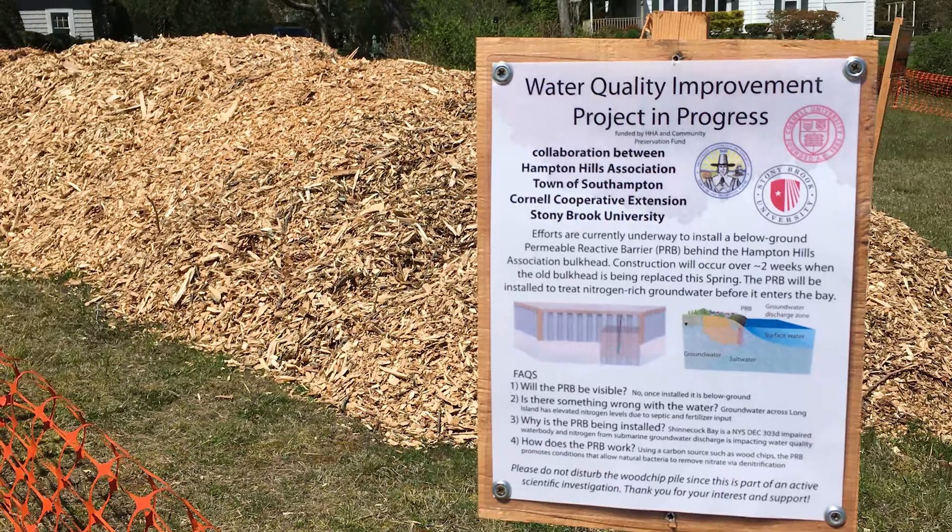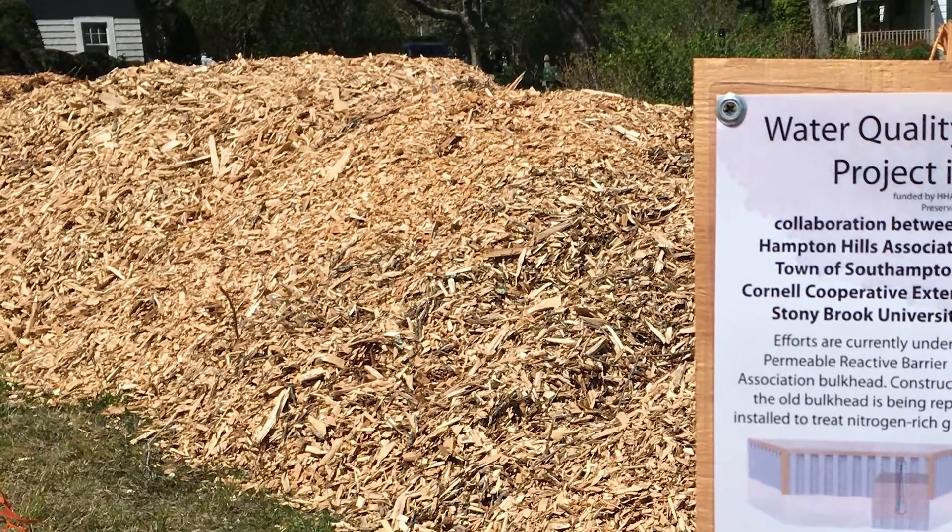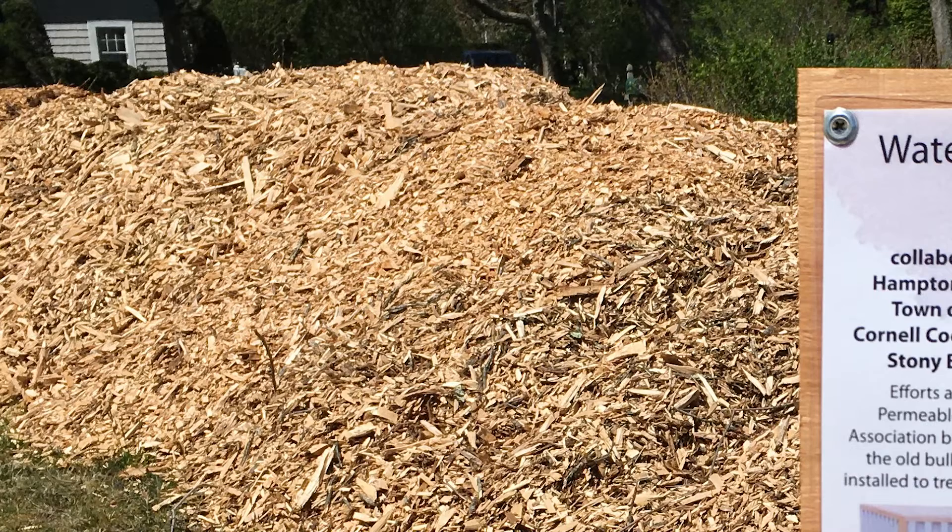What's going on here is that we have the permeable reactive media, which is wood chips and a gravel mixture. The wood chips are slowly being consumed over time by microbes, and the gravel actually increases the permeability of the media. So water is attracted to the barrier, really maximizing the amount of groundwater flow and treatment that's possible with this PRB.